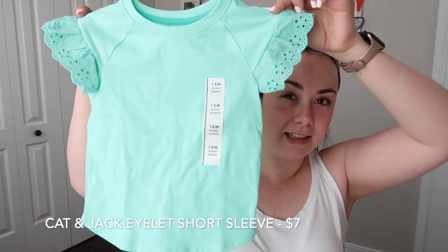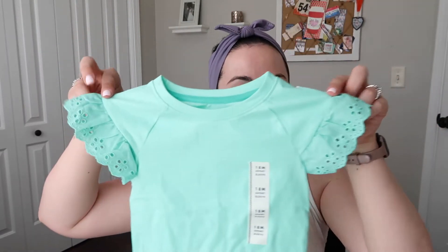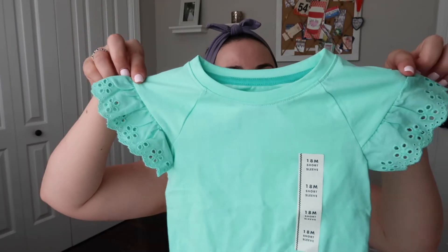They had a couple of cute little eyelet sleeve short sleeve shirts. I picked up one for her. This one is in 18 month size — they didn't have a 2T, just 18 months or 4T. So she'll only wear it for maybe a month, but it's so cute. It's a lighter teal, almost like a seafoam green compared to the little tank top I showed earlier. Just so cute and happy and bright.